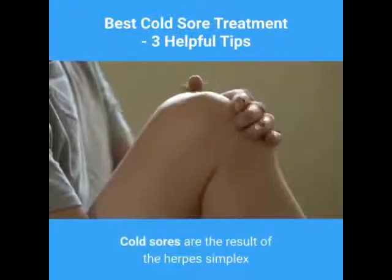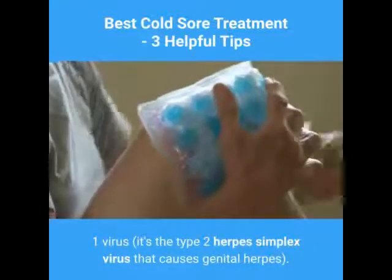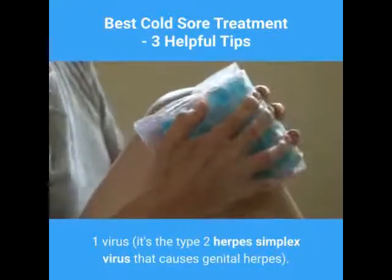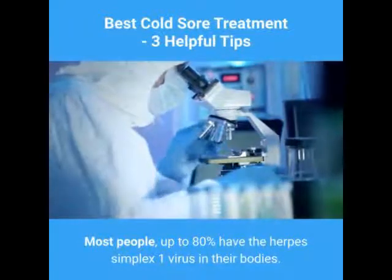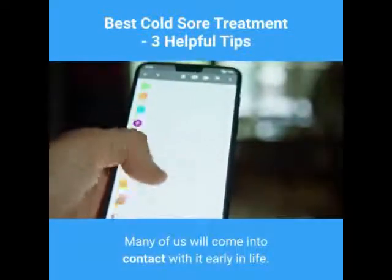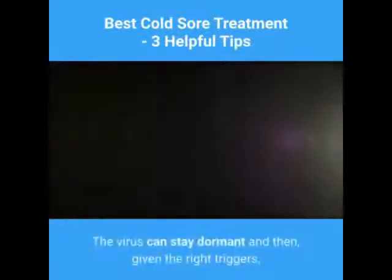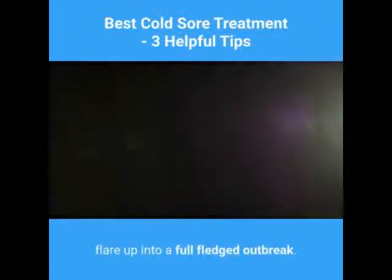Cold sores are the result of the herpes simplex 1 virus — it's the type 2 herpes simplex virus that causes genital herpes. Most people, up to 80%, have the herpes simplex 1 virus in their bodies. Many of us will come into contact with it early in life. The virus can stay dormant and then, given the right triggers, flare up into a full-fledged outbreak.